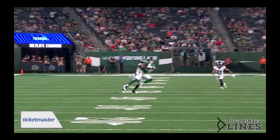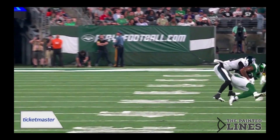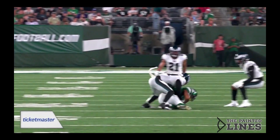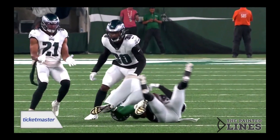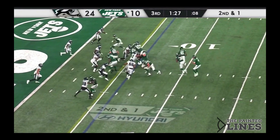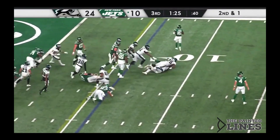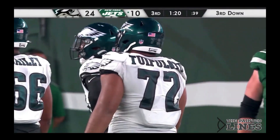Did Seymour get the football before the receiver was down? The ball was in the receiver's belly — he's down. So the answer is no. His team is now facing second and one for New York. Great penetration into the backfield, nowhere for Josh Adams to go.